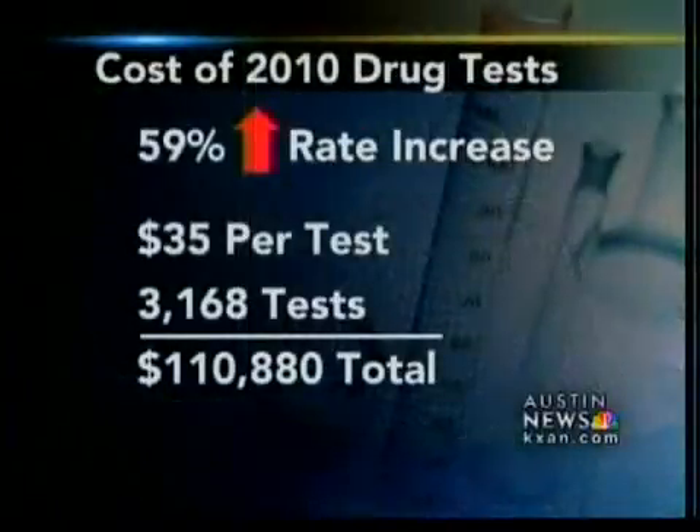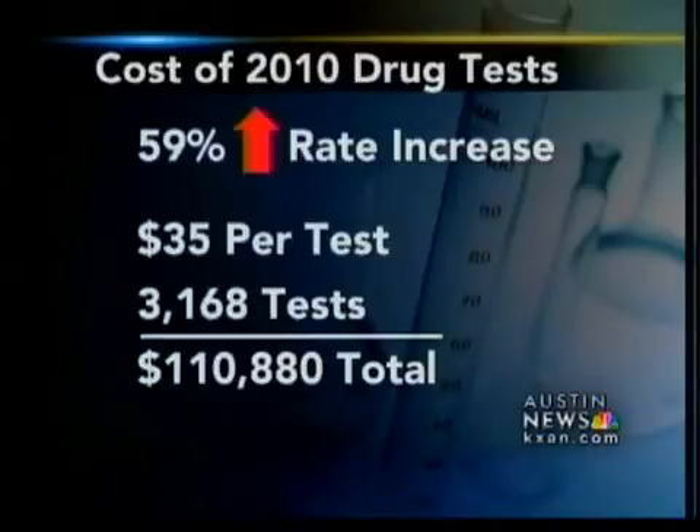Drug court program manager Sharon Caldwell-Hernandez says the cost of each urine analysis rose nearly 59% in 2010, bringing each test to around $35. And with more than 3,000 tests, the cost was more than $100,000. It was astronomical.